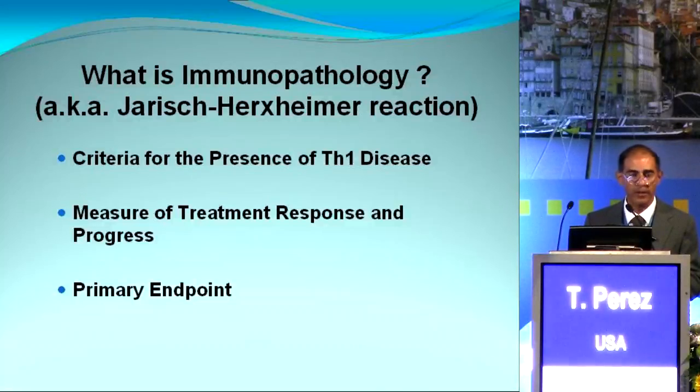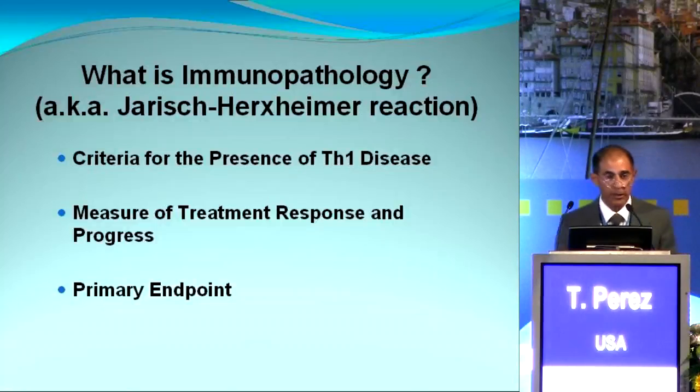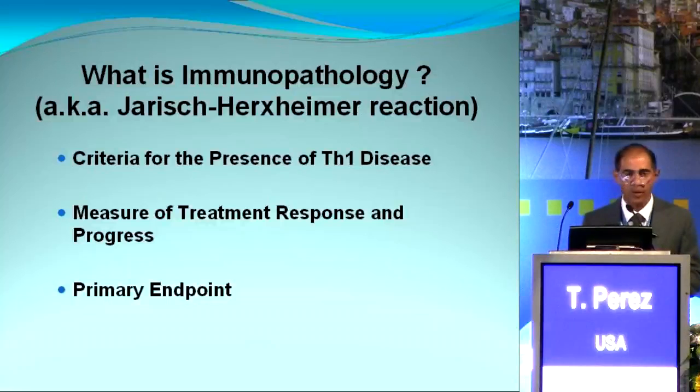This probe provides a clinician with an indication of Th1 disease and suitability of using the protocol for treatment of their disease. Immunopathology provides a measure of treatment response and progress. Over time, a particular dosage level of antibiotic produces less and less IP. When little to no IP is evident, the patient progresses to the next recommended dosage level, or if the highest recommended dose has been reached, they progress to the next protocol antibiotic. The change in antibiotics will similarly produce IP.